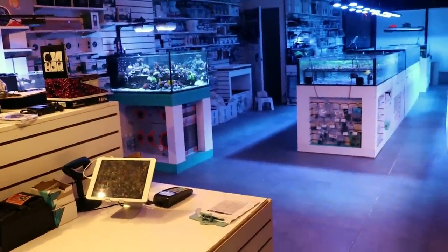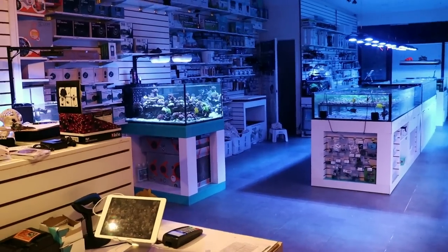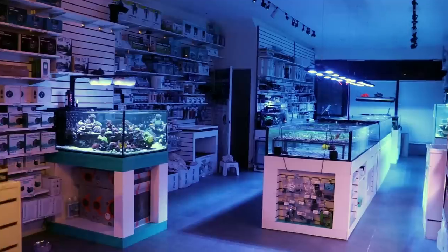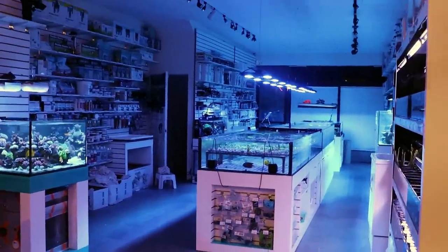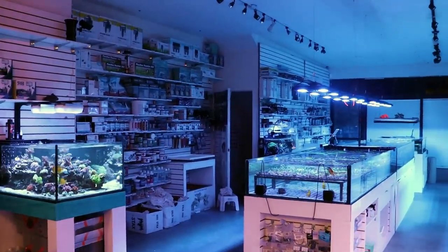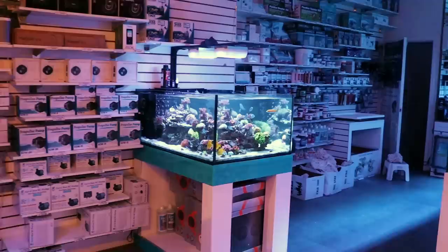Another day, another video. What's going on? Reefing fam, March here, Frag a Box TV. You already know what it is. This is my favorite time to shoot. Before we jump into it, you guys know I talk a lot — you have to listen to 20% rant and then we're going to do 80% corals.